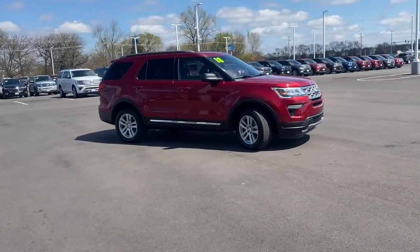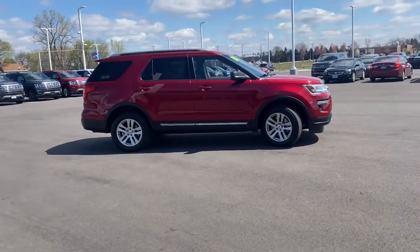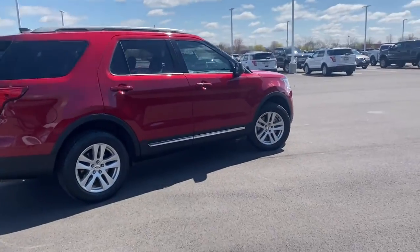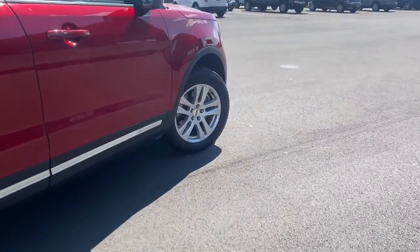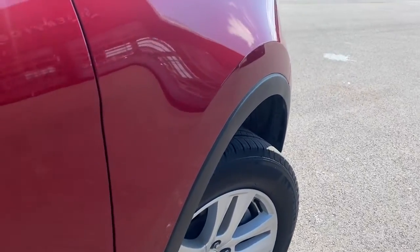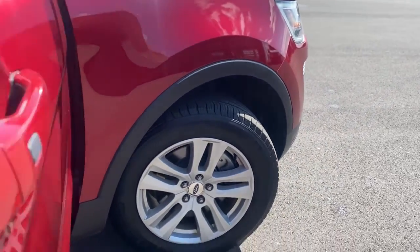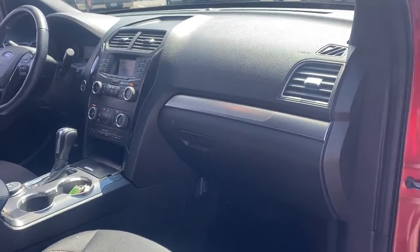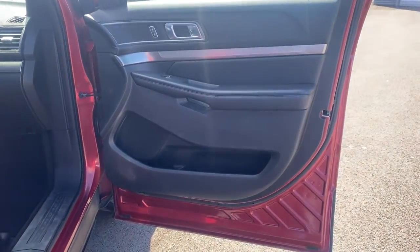Here's an Explorer that brings an uncompromising spirit to all your adventures. Behind its commanding stance, you'll find a refined, comfortable driving experience, available options that let you customize technology and capabilities, and rugged, midsize SUV versatility. Count on Explorer to make your adventures all they can be.